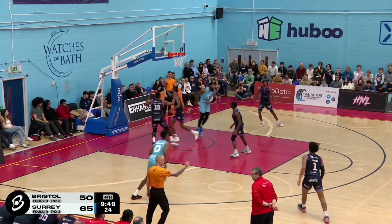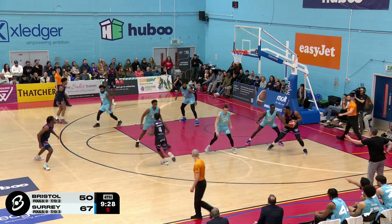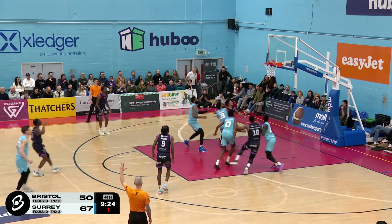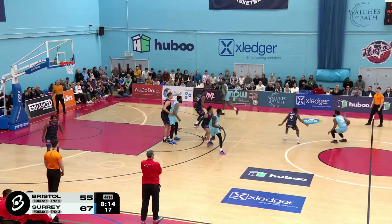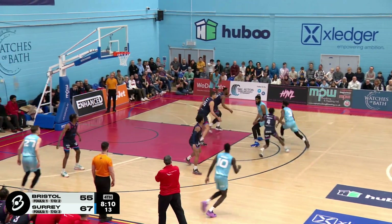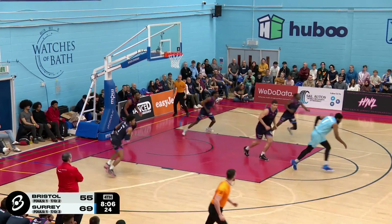And it's a very frustrating performance from the Bristol Flyers. Bristol have to just adjust. The referees aren't going to change. There's nothing you can do about it. You can't get upset. Oh and Evan Quellu there, going to work with Cam Gooden. Samuels looks down low to Thomas Edwards. Samuels for three. Very good answer.